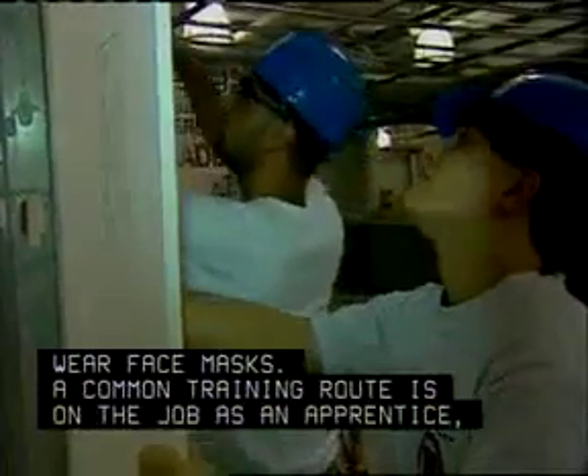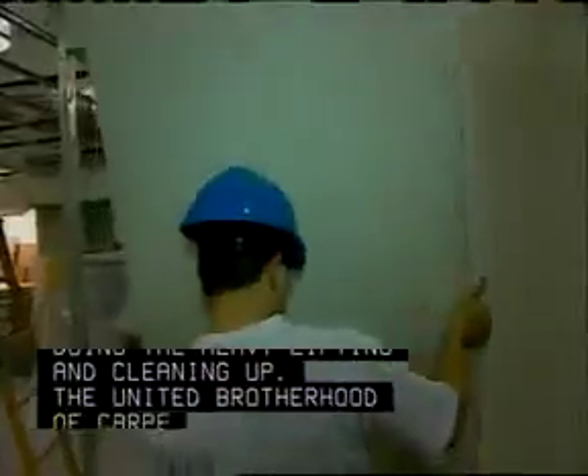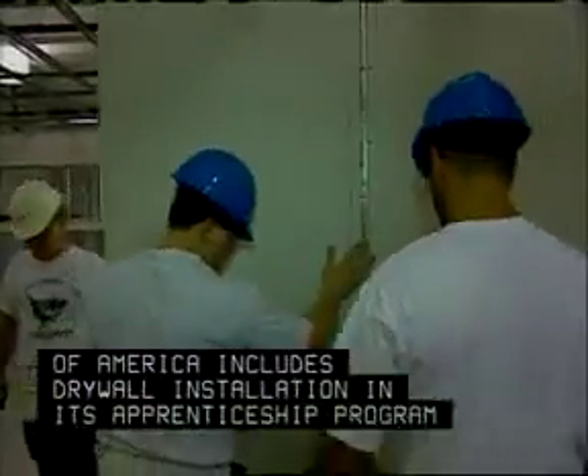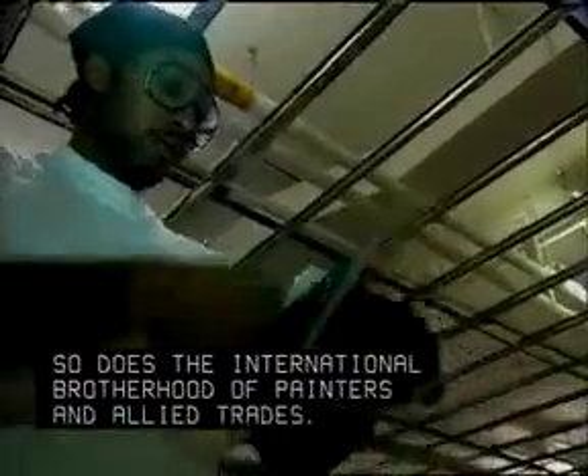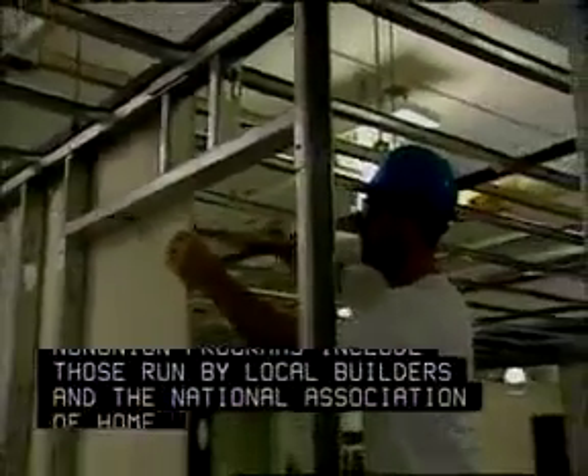A common training route is on the job, as an apprentice doing the heavy lifting and cleaning up. The United Brotherhood of Carpenters and Joiners of America includes drywall installation in its apprenticeship program. So does the International Brotherhood of Painters and Allied Trades. Non-union programs include those run by local builders and the National Association of Home Builders.